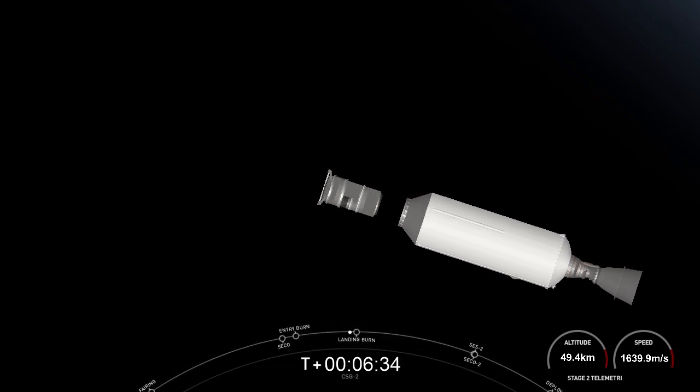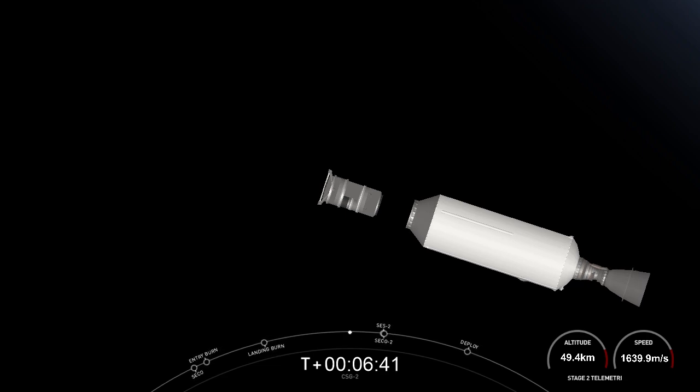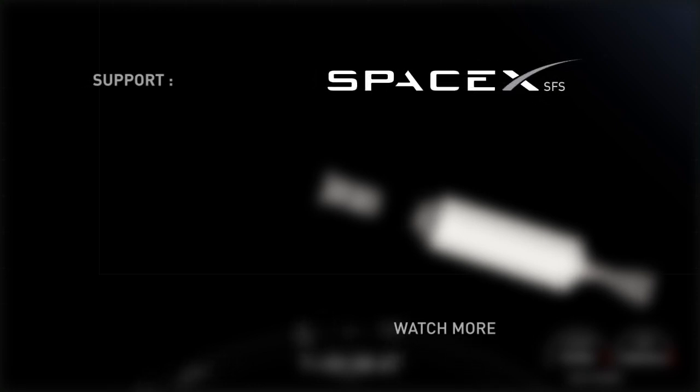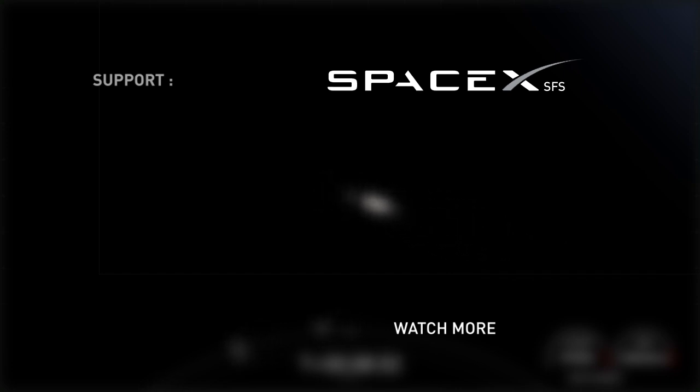All of us here at SpaceX want to give a big thank you to our customer, Talos Alenius Space, for entrusting us with today's mission for Italy's Space Agency and Ministry of Defense. We also want to give a shout-out to the Range and Federal Aviation Administration for supporting today's mission. Thank you to all of our viewers for tuning in. Have a great night, and we'll see you again soon.